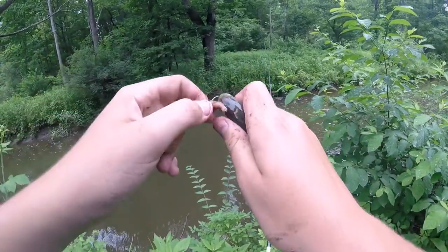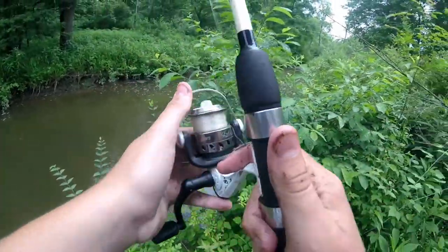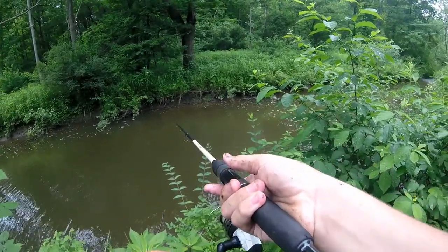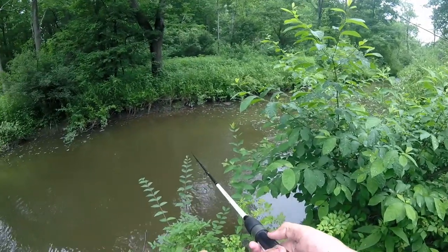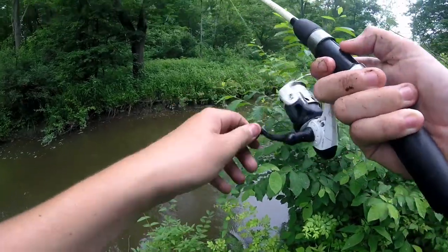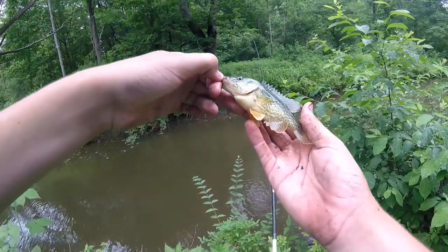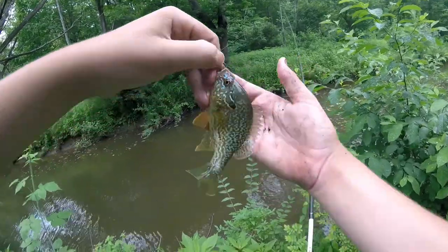Another creek chub. I'm about ready to call it even though I'm catching fish, because I'm getting a little too many creek chubs. Well this ain't a creek chub — it's a pumpkin seed. A big one, especially for this creek. Beautiful colorations on this pumpkin seed.